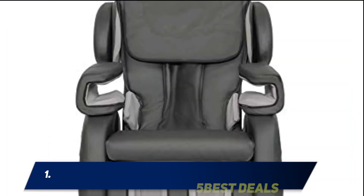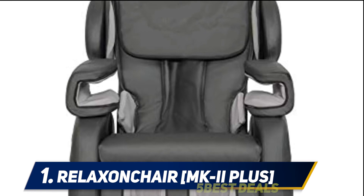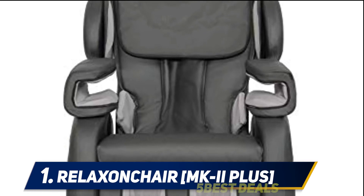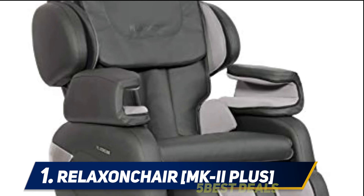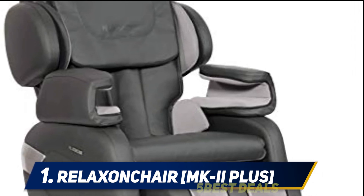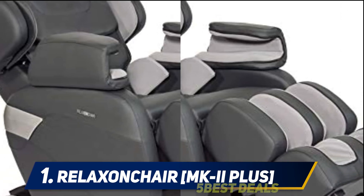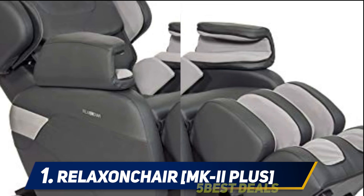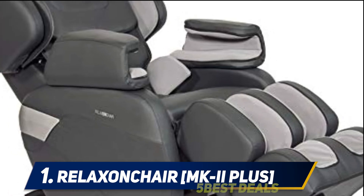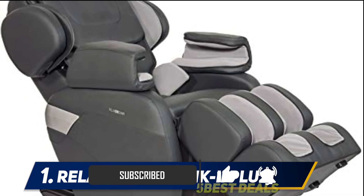And at number 1: the Relaxonchair MK-II Plus. The Relaxonchair MK-II gets a refresh with this model, further improving what was already a quality experience. It isn't as feature-rich as some of its competitors, but what it does provide, it does quite well. The MK-II has a unique L-track system — the L-track roller moves up and down the spine and glute muscles, which helps to relieve back pain all over for an all-encompassing relief.